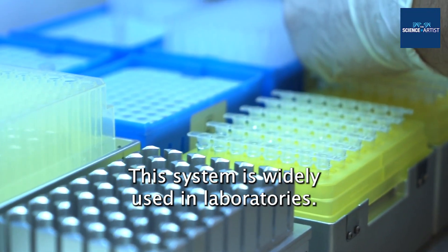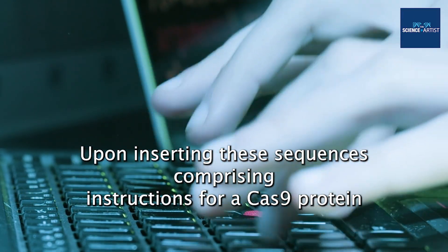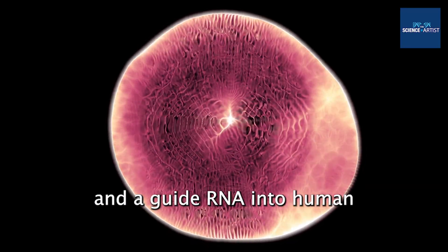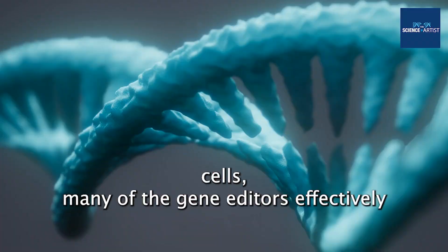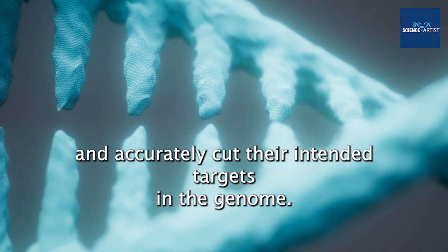This system is widely used in laboratories. Upon inserting these sequences — comprising instructions for a Cas9 protein and a guide RNA — into human cells, many of the gene editors effectively and accurately cut their intended targets in the genome.